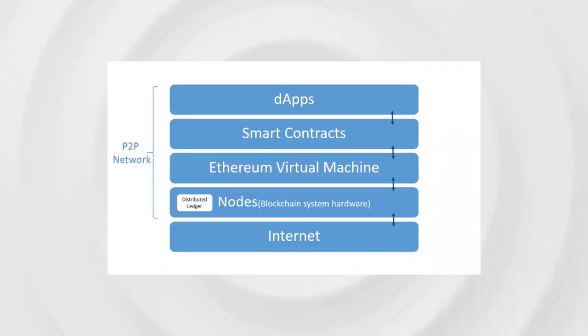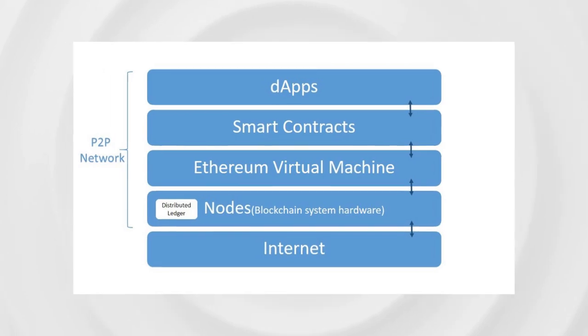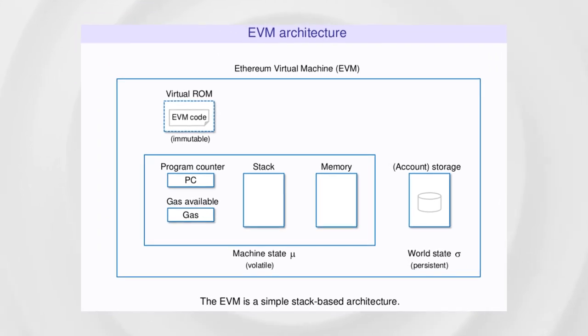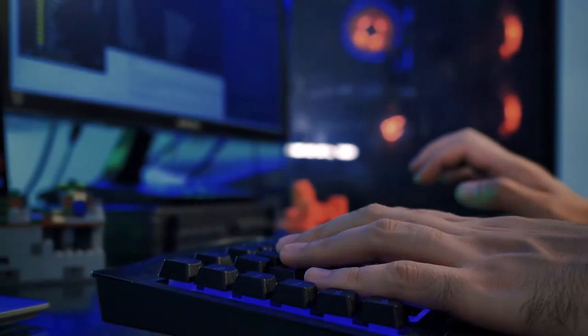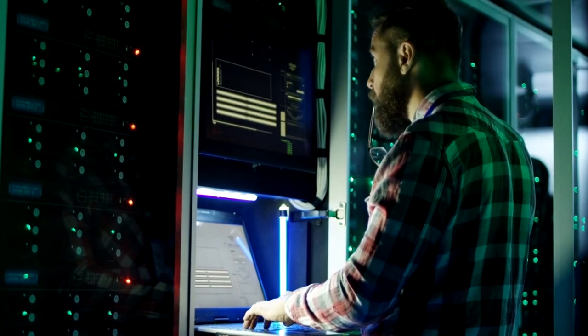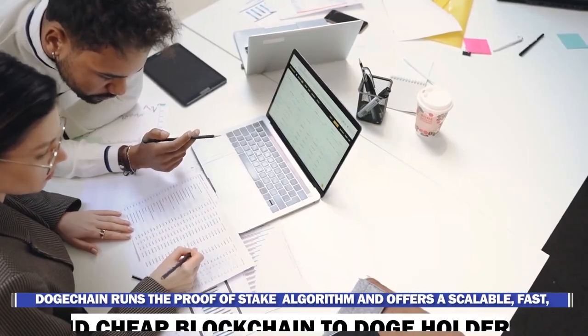Being EVM — Ethereum Virtual Machine — compatible, developers on Ethereum and other EVM blockchains can easily build new applications or bridge their existing applications to Doge Chain without changing their original code or learning new programming languages. Doge Chain runs the proof-of-stake algorithm and offers a scalable, fast, and cheap blockchain to Doge holders who wish to explore more use cases.